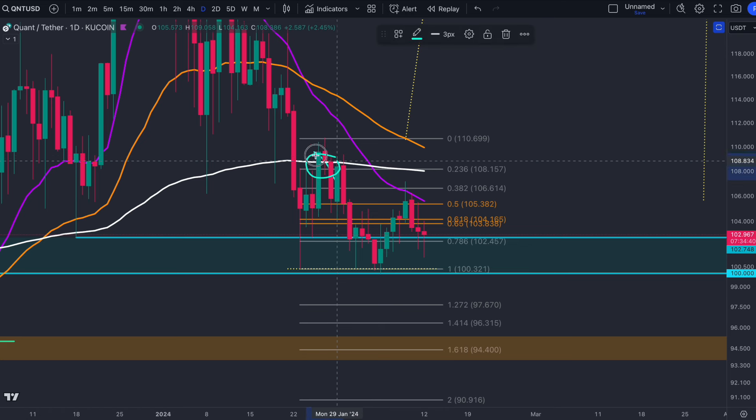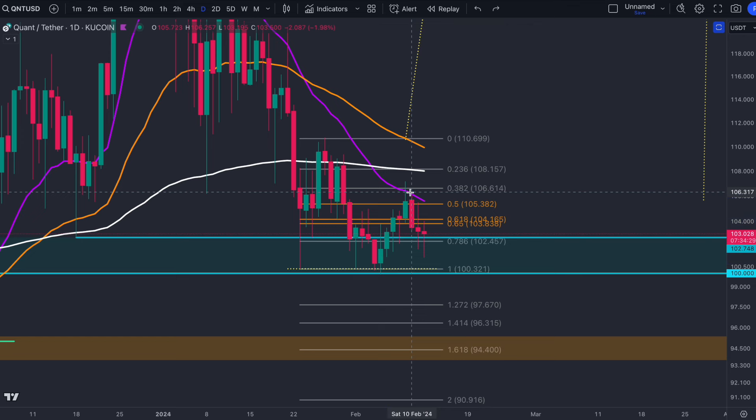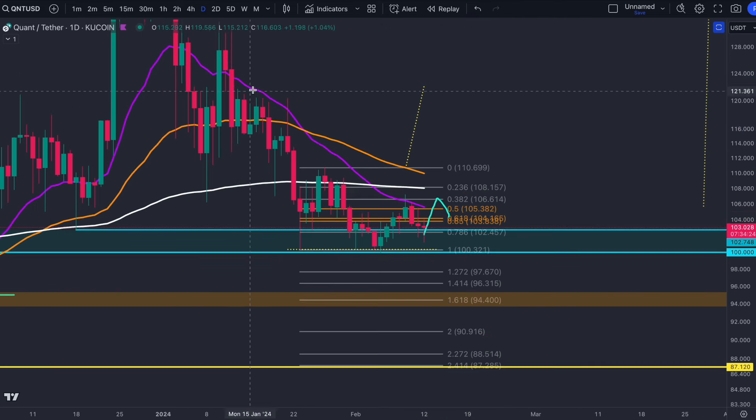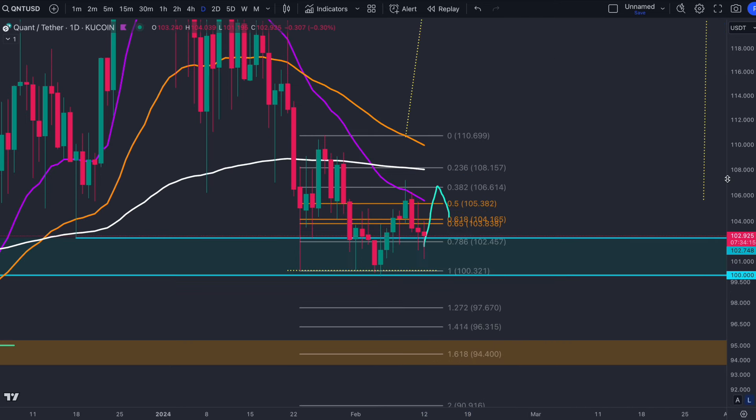If we were truly bearish, then on this retest of the 200 EMA confirming as resistance we should put in a new low — it did not come, and then it followed the bullish scenario, coming back to the 0.5 but using it as resistance first. What we need to see is it confirmed as support for bullish continuation. We've been calling for this double-bottom breakout, but we need to see 110 broken to take us to 120, so there are key resistances at 105 and 110 ahead.